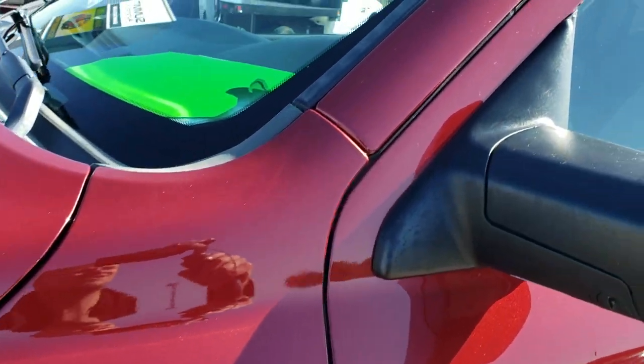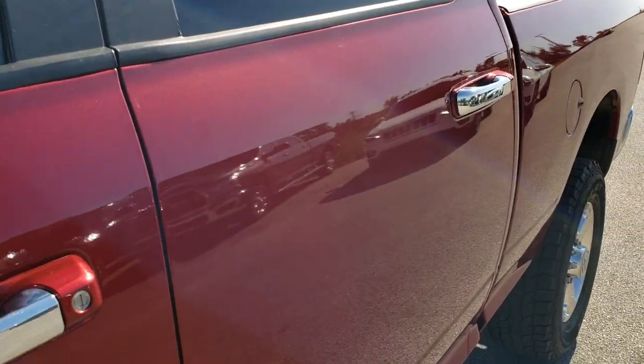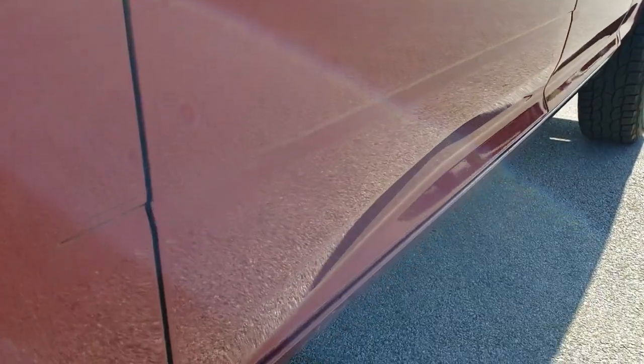Delmonico Red Pro Coat is the color. We shoot all of our videos in 1080p, so if you have HD capabilities on your computer, tablet, or smartphone device, turn them on right now because it's like you're right here looking at the truck with me.